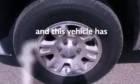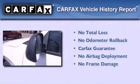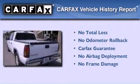This vehicle has less than 72,000 miles. Not to mention that this GMC qualifies for the Carfax buy-back guarantee.